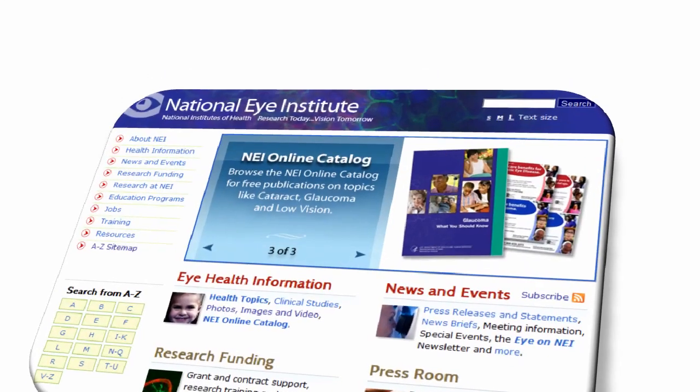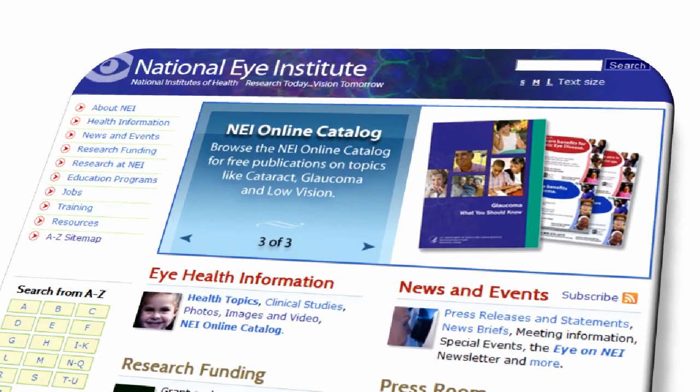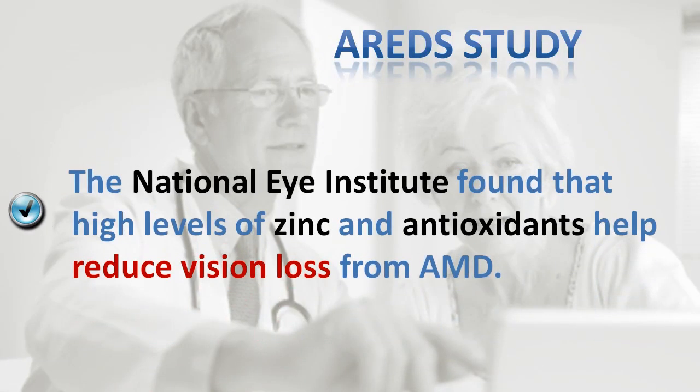The largest completed study to date on this eye disease is called AREDS, which stands for Age-Related Eye Disease Study. AREDS was sponsored by the U.S. government's National Eye Institute, and the study found that taking high levels of antioxidants and zinc can reduce the risk of developing advanced age-related macular degeneration.